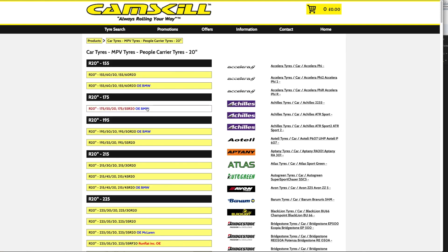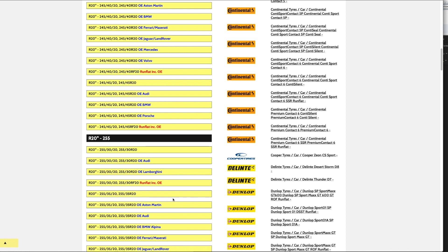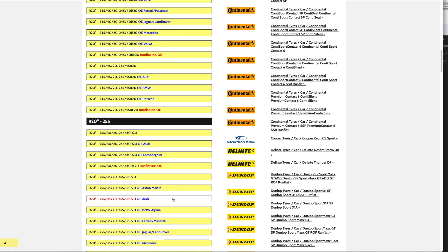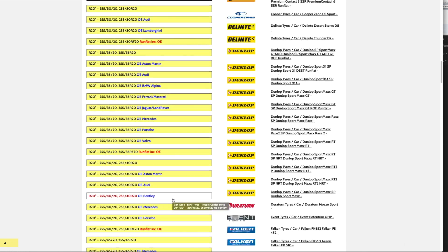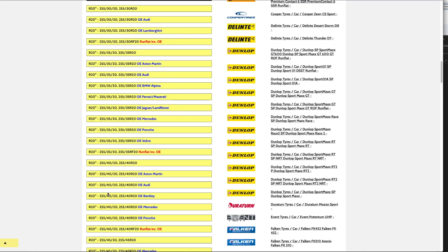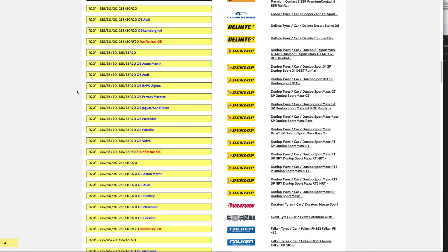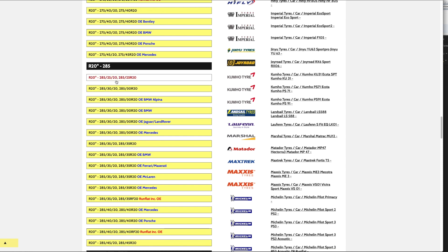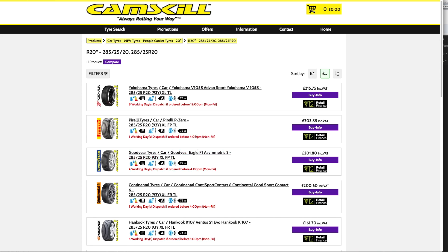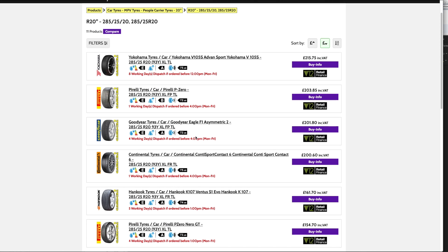The last site is Camskill. It's a bit of a letdown in that when you put your reg in it doesn't give you the option directly — you have to manually scroll through. But the thing with Camskill is they can offer decent discounts depending on timing. In the past for my Volkswagen GTI I bought Michelin tires and saved around £50 to £60 per tire compared to anyone else. That's a sum-up of the sites and pricing options available.